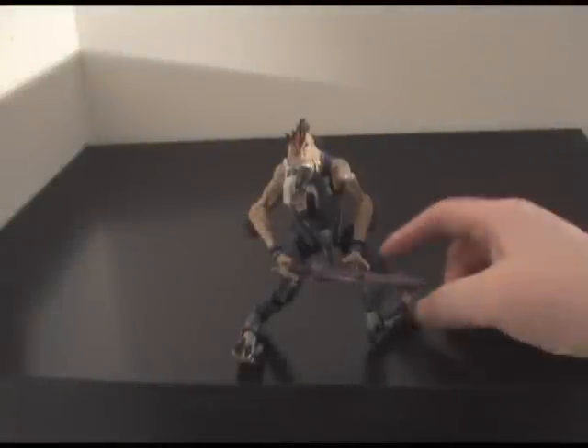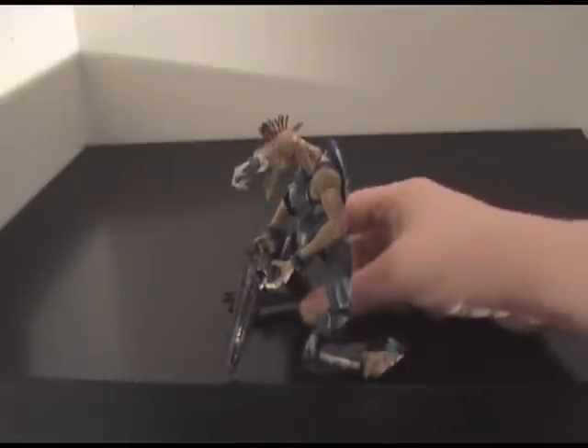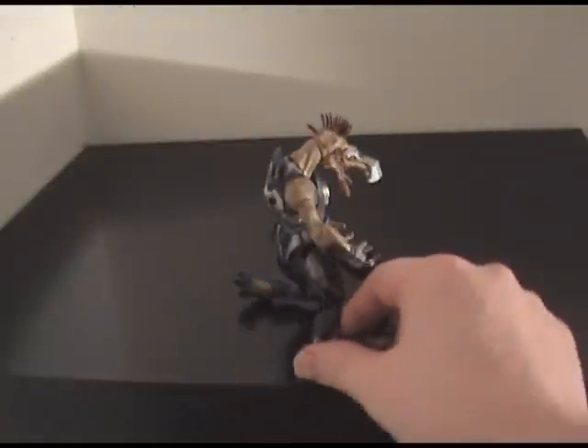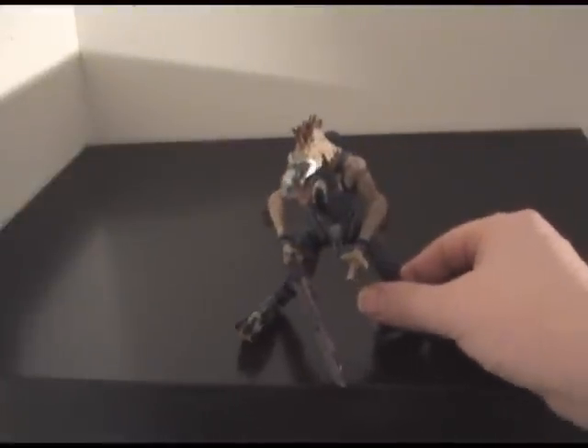Series 1 also features the Jackal, one of the most annoying enemies in Halo 2 and Halo 3. It's also extremely well detailed and has a couple different pegs for weapons, so you could probably store quite an arsenal on this guy. As you would expect, he comes with the sniper rifle.